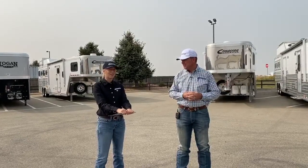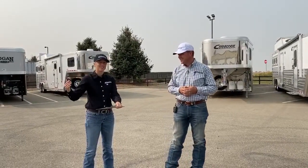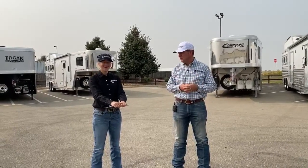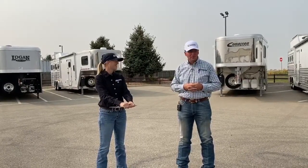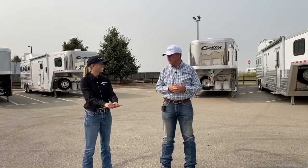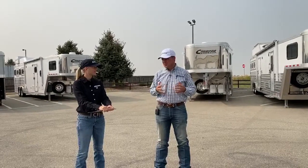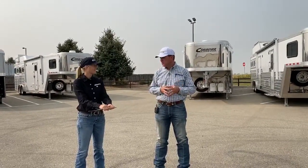Ben thought he was just going to come out here on vacation, but we've put him to work the entire time — he's doing back-to-back videos. We're going to look at a really cool trailer that Andrew's bringing to us, with neat features put together by the employees back in Oklahoma. Cimarron has over a hundred employee owners.